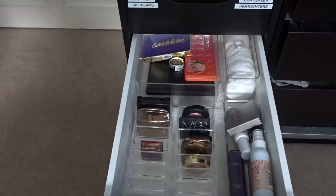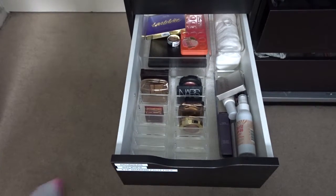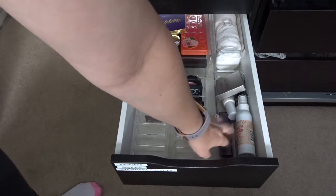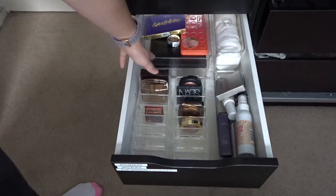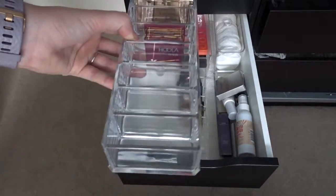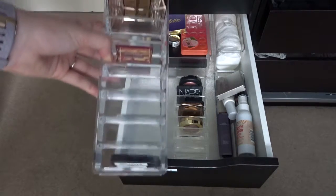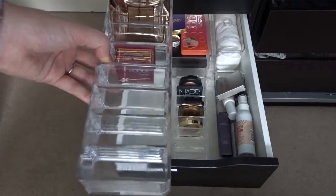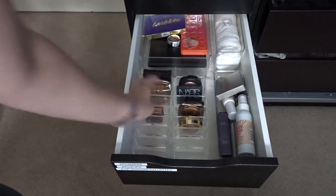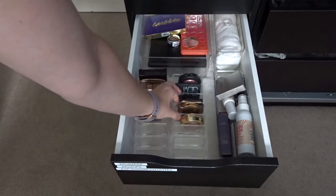Moving on to the third drawer, which is one of the deeper drawers. These are my bronzers, these are my blushes, these are my backups, I've got some cotton pads, and then these are my eyeshadows. These little compact dividers are from Amazon — Amazon is just amazing for these types of things and they weren't expensive at all. I'll leave them all linked down below. I don't have many bronzers at the moment because I did a declutter and one is in my everyday makeup bin. These are my blushes — they fit perfectly.